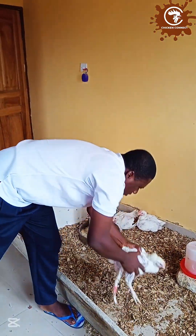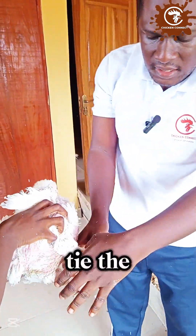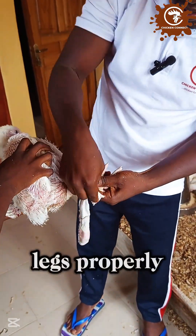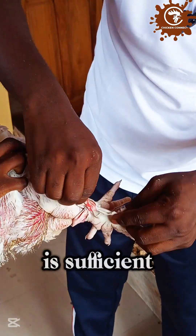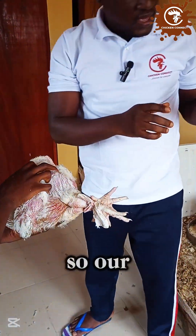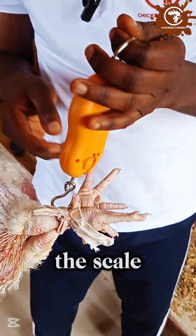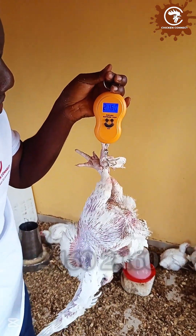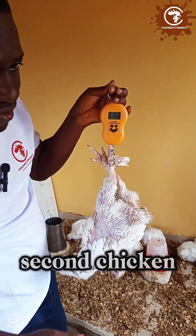The second one. Help me hold it while I tie the legs properly. Our scale is back to zero. We hook it to the scale and take our weight. 2.160 — 2.160 kg for our second chicken.